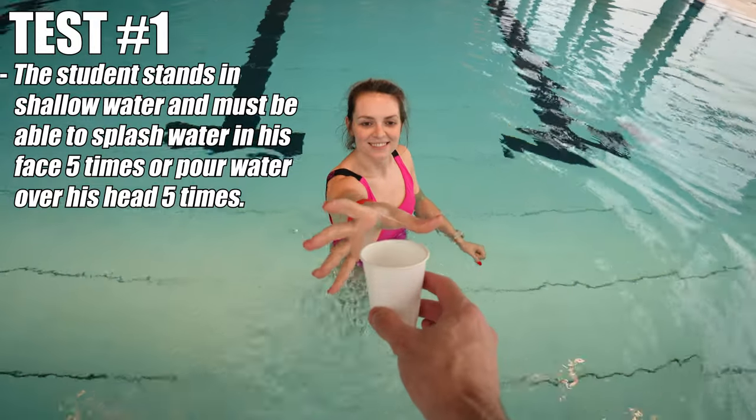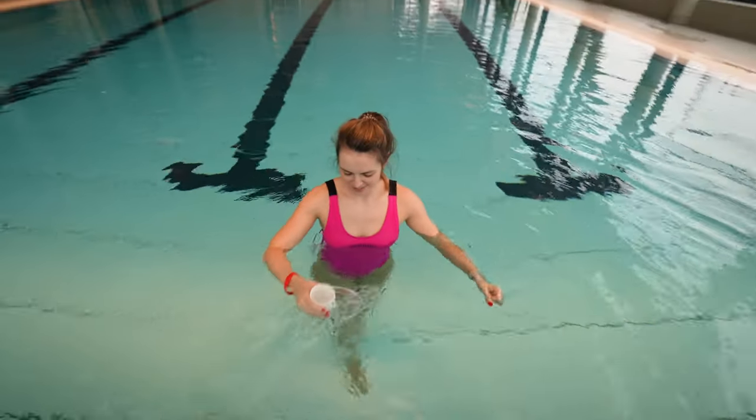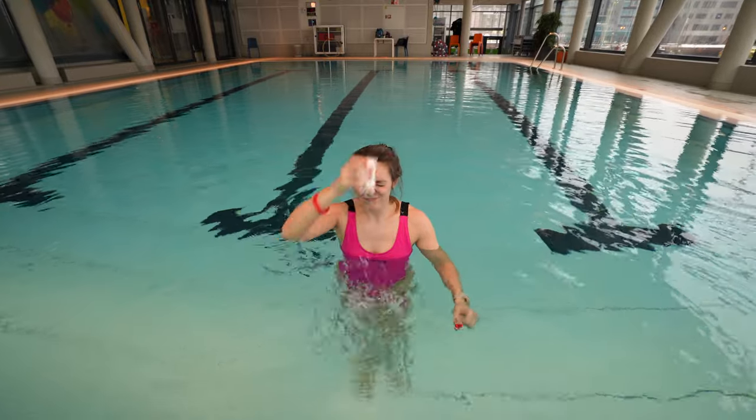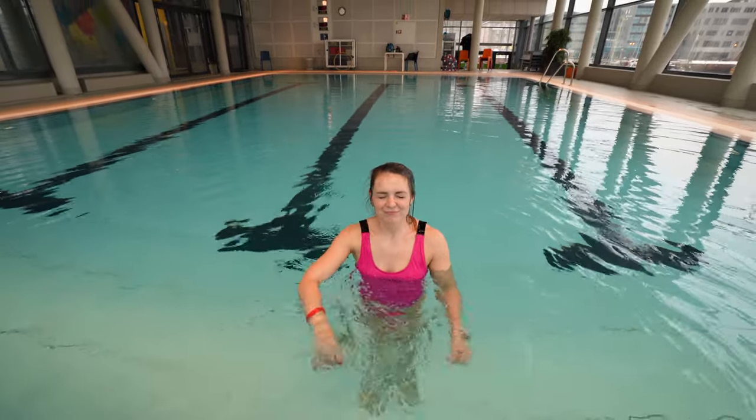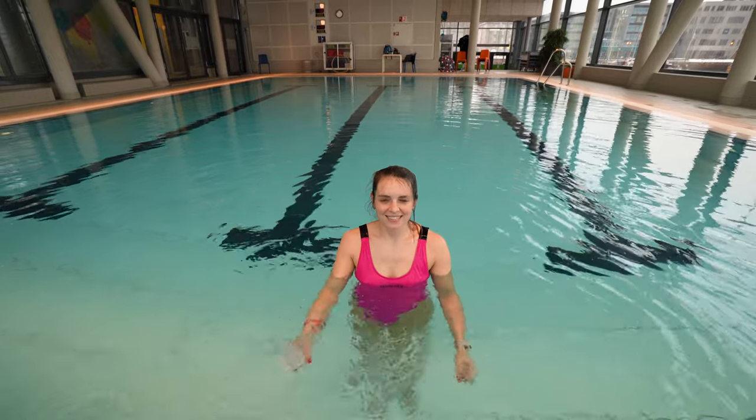Test number one: Melanie, take this cup and pour five times water over your head. That was test number one — pouring water on the head. Melanie passed!